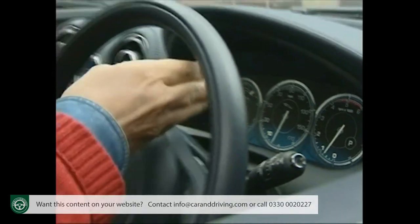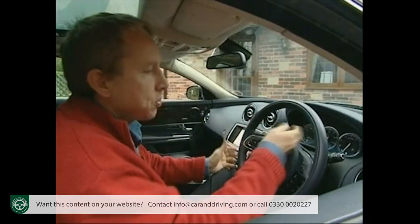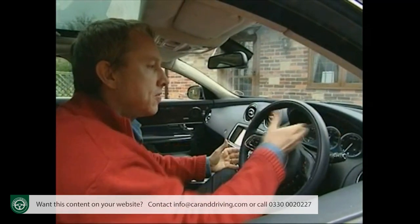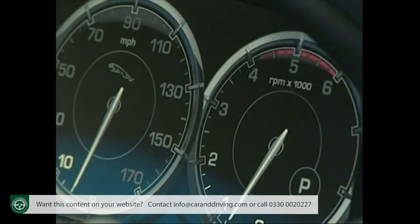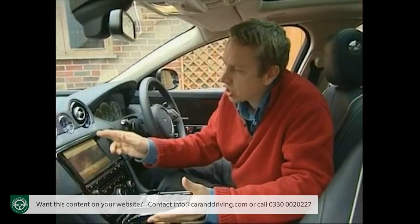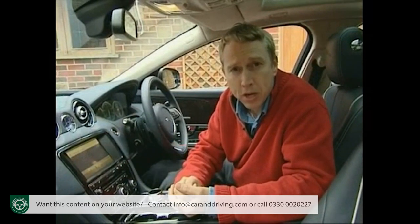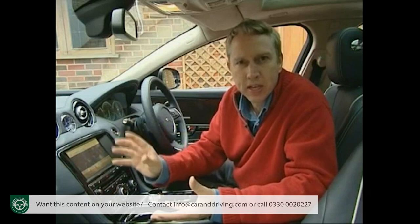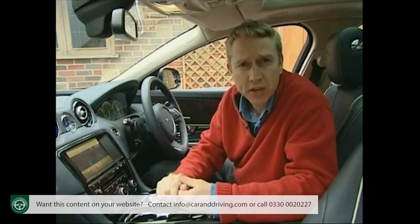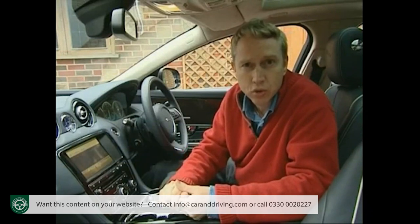These readouts can be configured with additional information according to your taste — for example, the right-hand gauge can be configured at start-up to show which seat belts are in use, or perhaps sat-nav prompts. Possibly my favourite part of this car, though, is this 8-inch touchscreen display in the centre console that's fitted as standard on plusher models. On most luxury cars you can view DVDs, or even a TV station if specified, but only in the back so that it doesn't distract the driver.